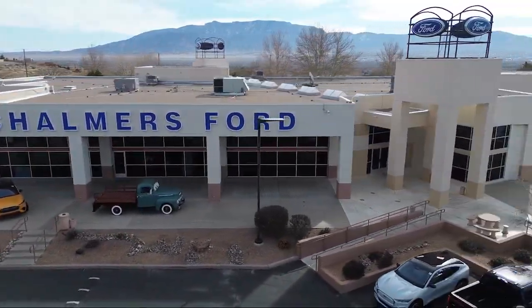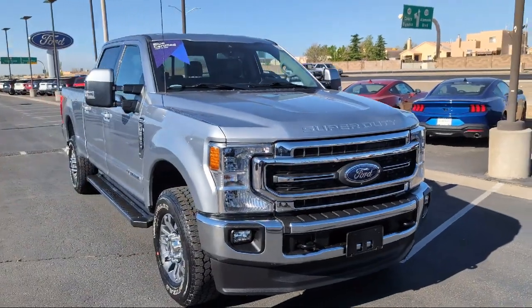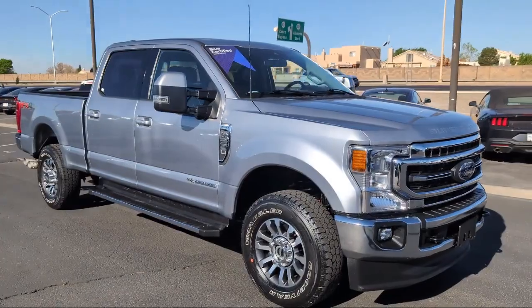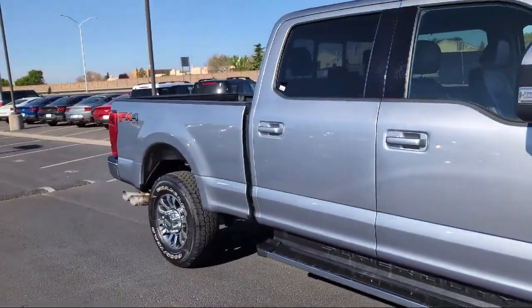Welcome to Chalmers Ford, and here's a look at another one of our vehicles from our great selection. It comes equipped with the FX4 Off-Road Package, 4-Wheel Drive, Emergency Communication System, and SYNC 3 911 Assist.